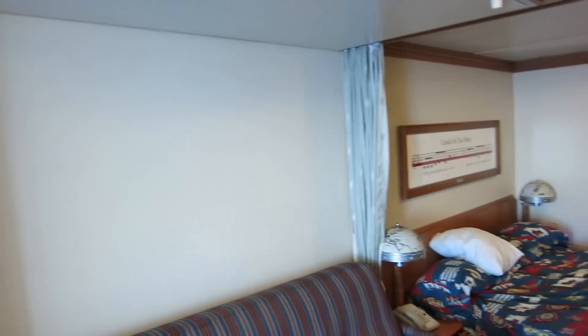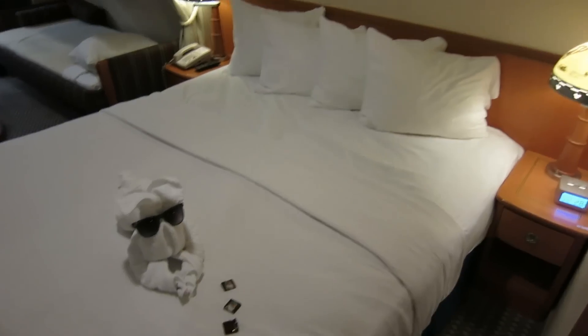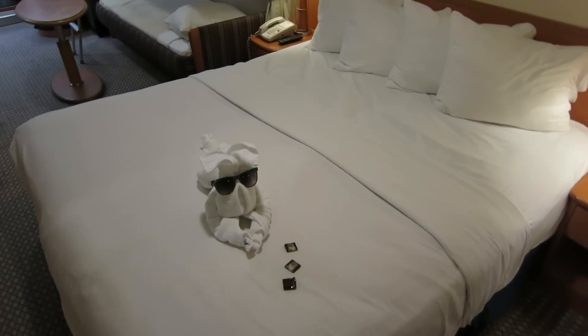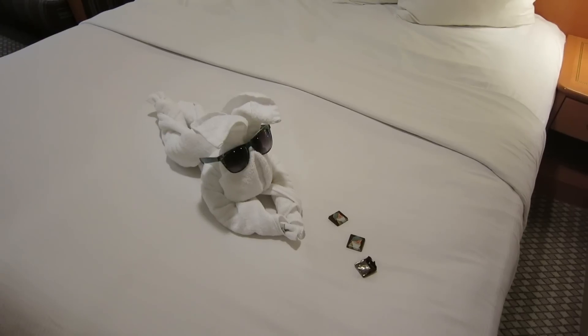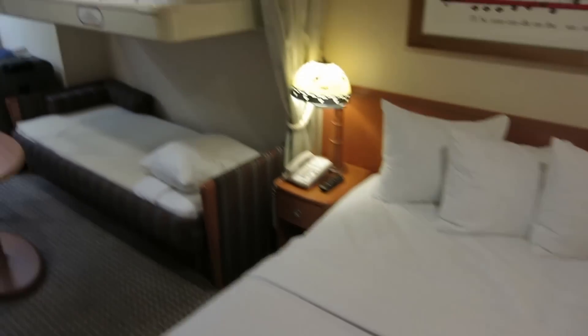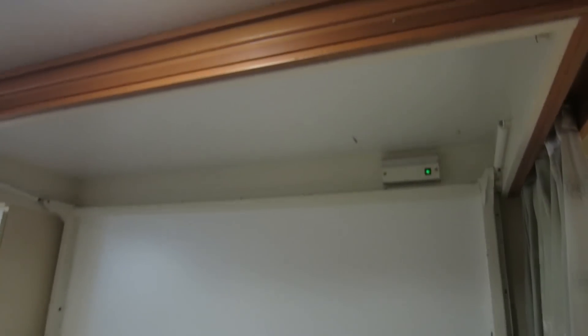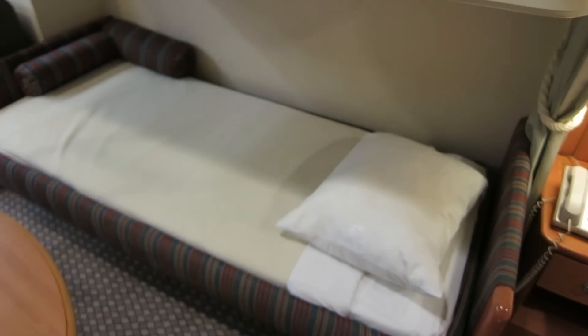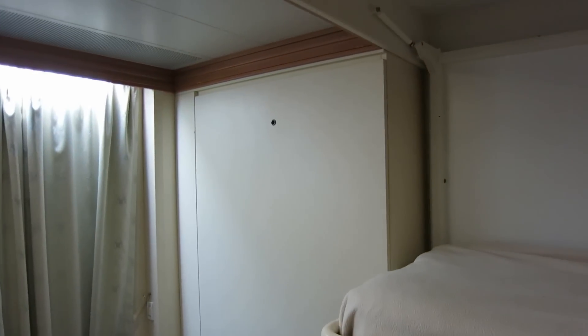I'll try to get a video tonight when they turn the room down. Here's what the room looks like after turndown service: housekeeping put together a little towel animal that looks like a dog. The bunk came down out of the ceiling — on the Dream they had a little Peter Pan picture up there. The couch turned into a bed, and if we needed another bed the Murphy bed would pull down too.